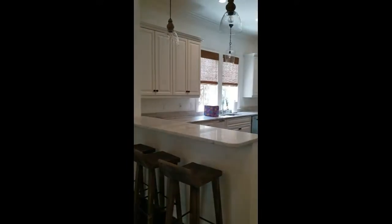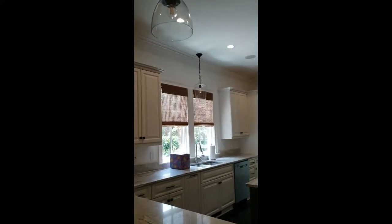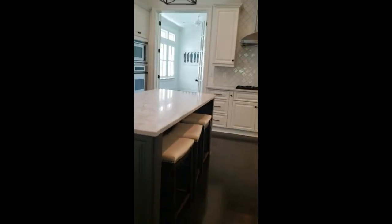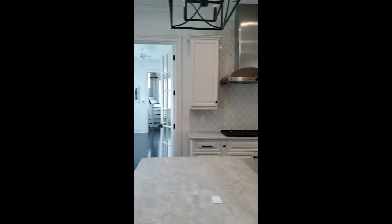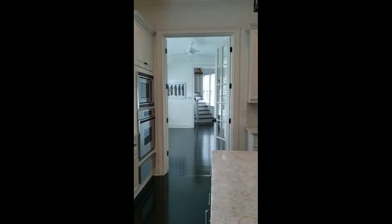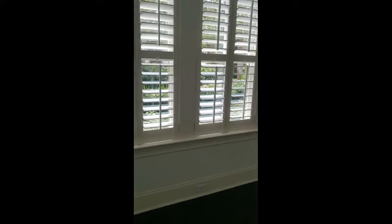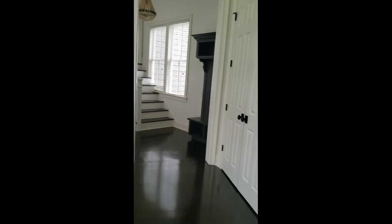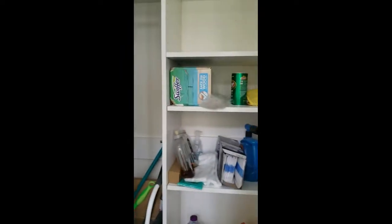Here's your kitchen. You have some pull-out stools. Lots of natural light in this home. Right past the kitchen, it looks like there's a separate little storage closet — like a hall closet.